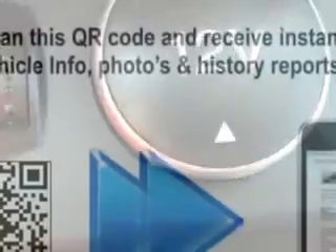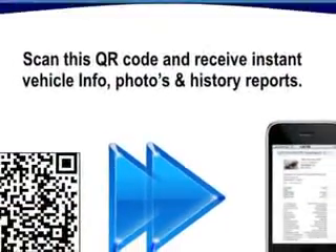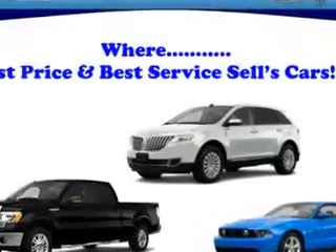Enjoy the drive and have peace of mind in this 2013 Ford Focus. See us at Jensen Ford Lincoln today.